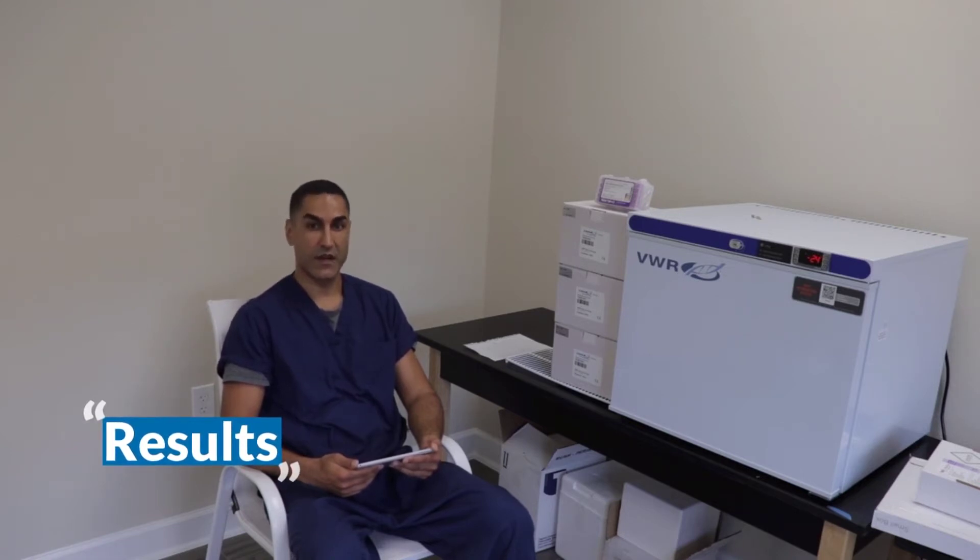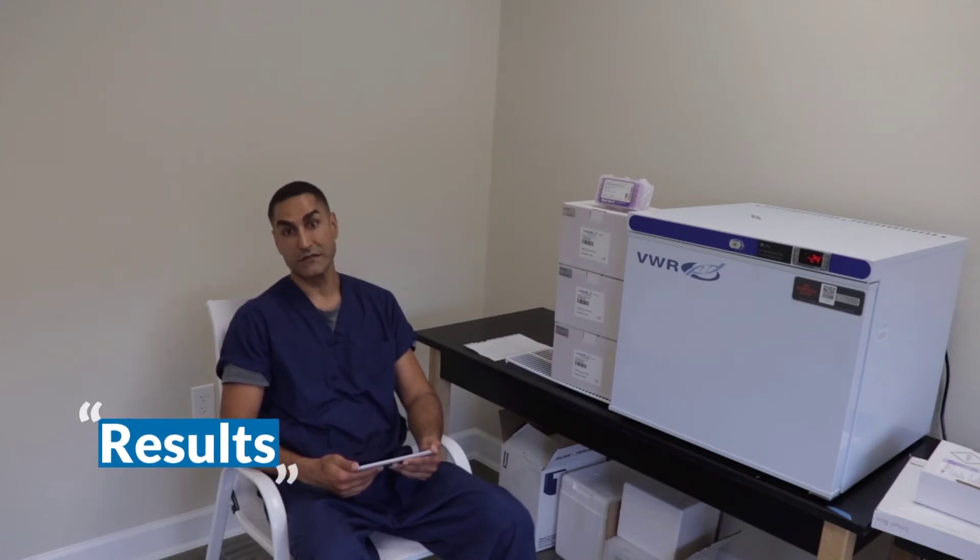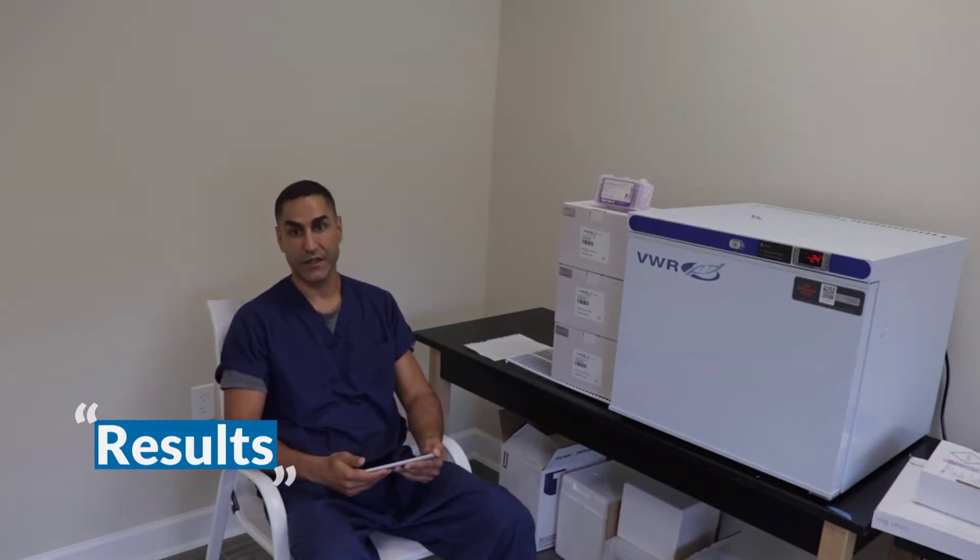Now that you know a little bit about these tests and how they're performed, let's talk about the results. Each test has its own particular result, which offers value in terms of helping us understand this virus and how to handle this pandemic going forward. The PCR test tells us whether you're currently infectious or not — either you're actively shedding virus and are a health risk, or you're no longer shedding virus and are not currently a health risk.